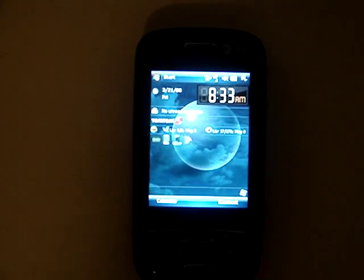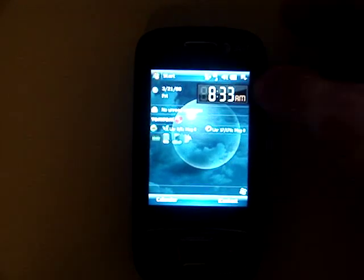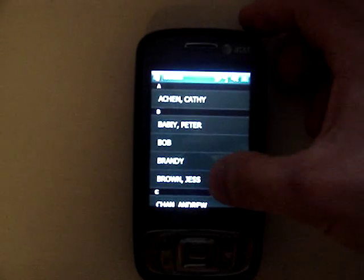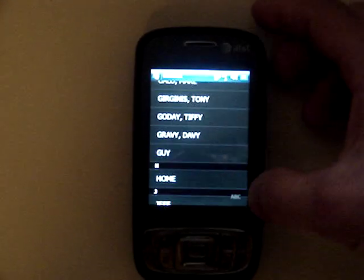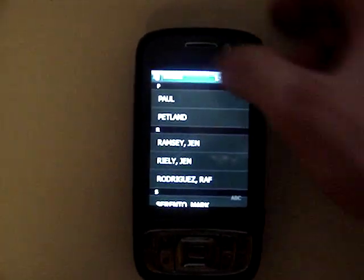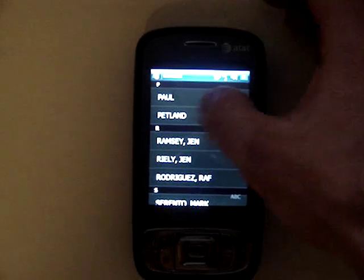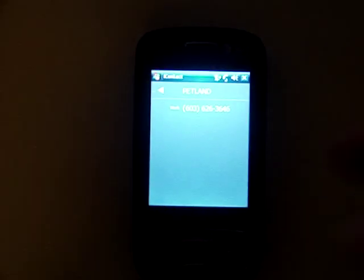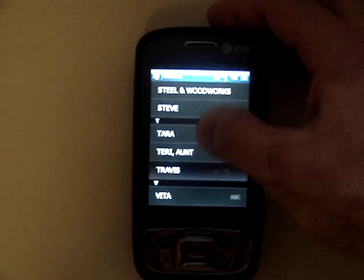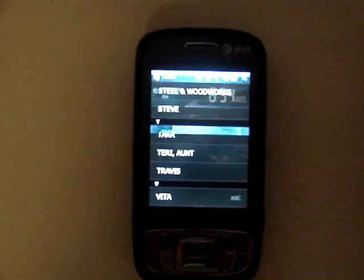The ROM also has iContact, which is a pretty neat feature. You just use your finger to scroll through your contacts, and it also has an alphabetical index so if you're looking for somebody, you just tap the letter, open it up, click on what you want, and it shows you all their contact details.